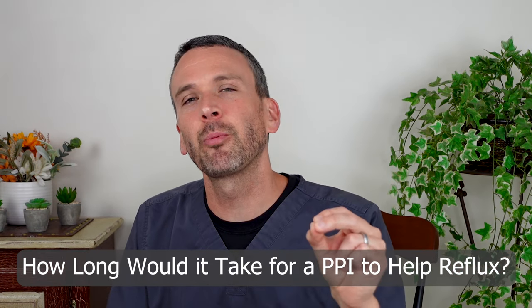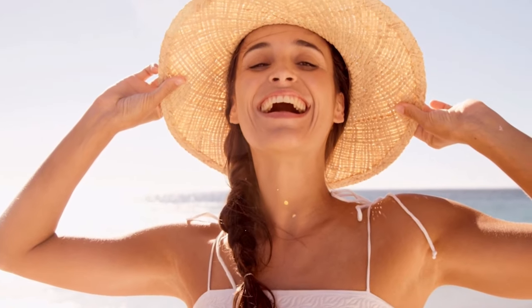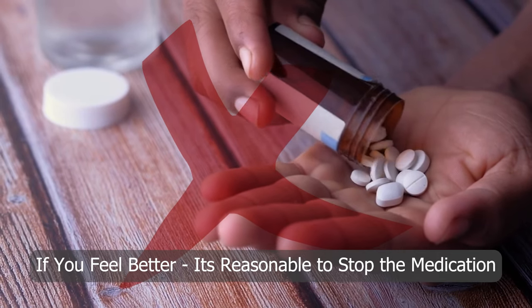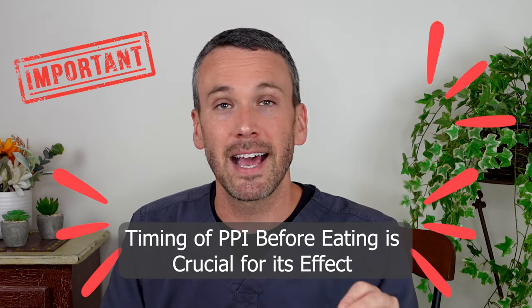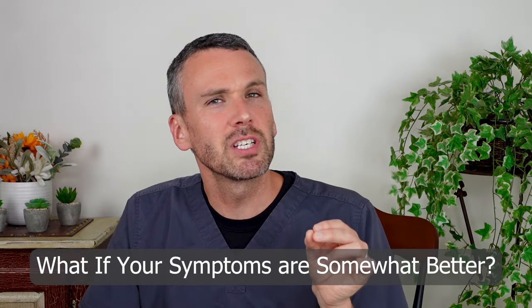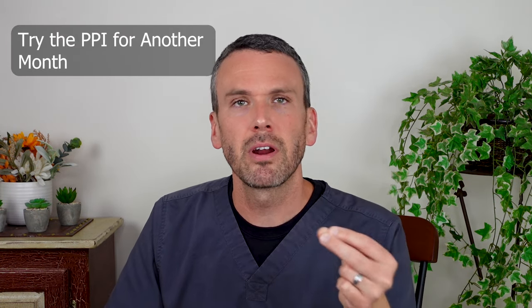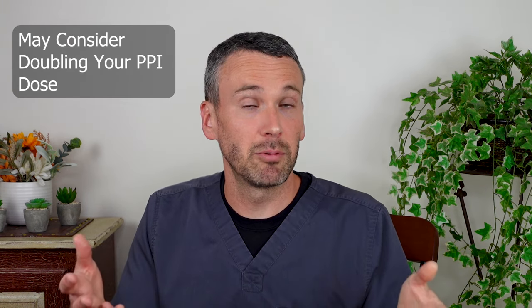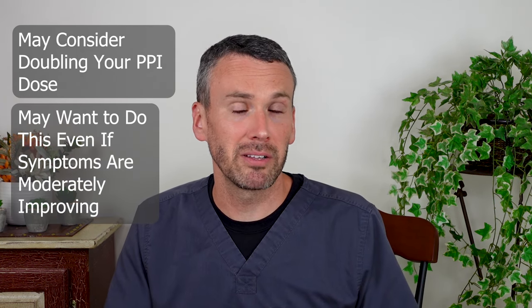If a PPI is going to help reflux symptoms, it'll usually do so within the first four weeks of therapy. And if you feel much better after this duration, it's a reasonable time to try to stop the medication. But if you don't feel better, consider whether you're taking the medication precisely as prescribed — other videos describe exactly how to do that. If symptoms are somewhat better but not completely resolved, try taking the medication for another month. If there's not been much benefit at all, you may want to double down on the dose.